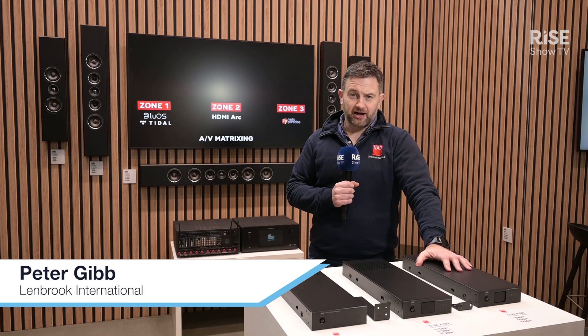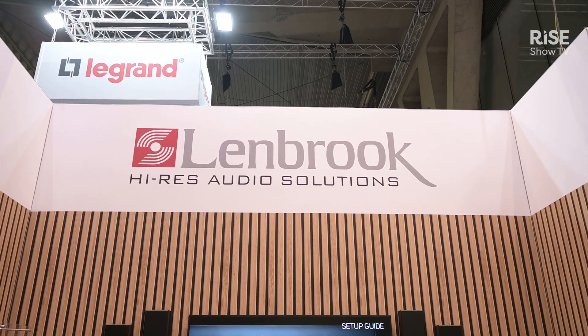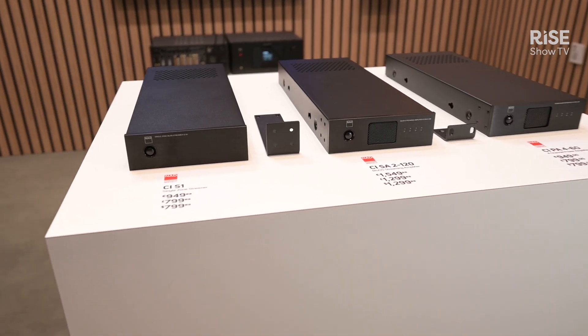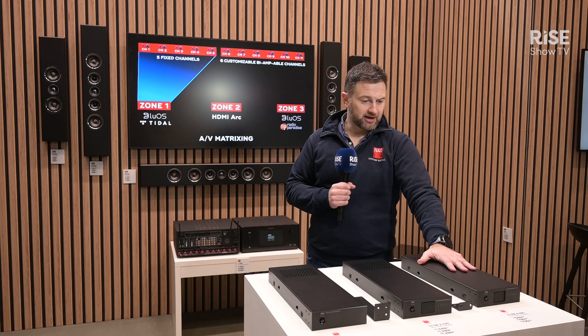Hi, welcome to the Lenbrook booth here at ISE 2025. We're in Hall 2, Booth 700. This year we're talking mainly about these new NED CI modular streaming amplifiers. This is a new range of products that we're launching this year. They'll be shipping in the summer, and we'll be extending the range towards the back end of the year.